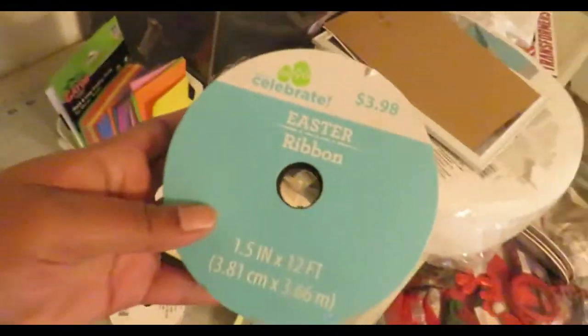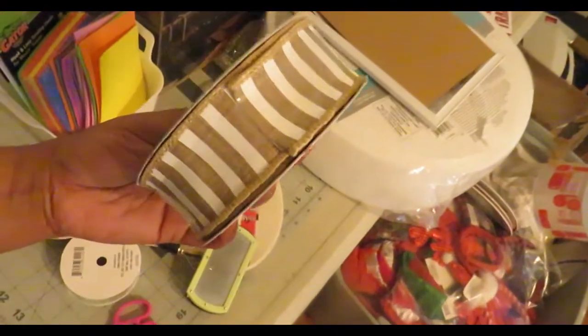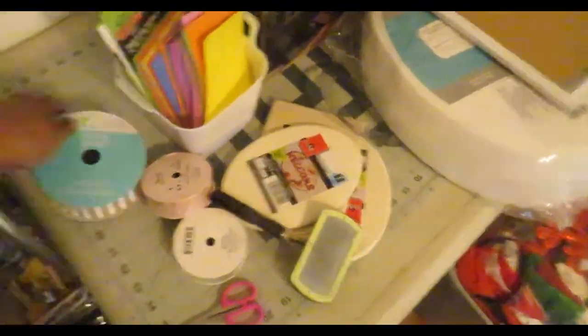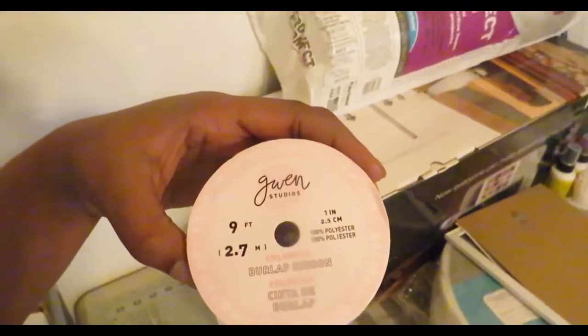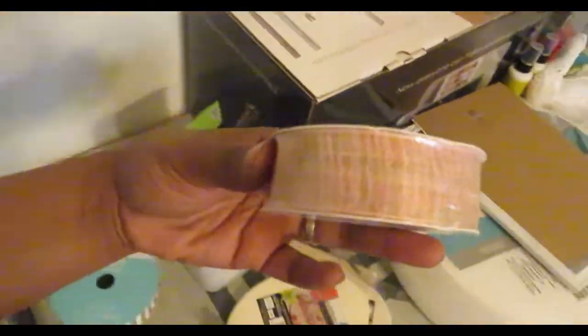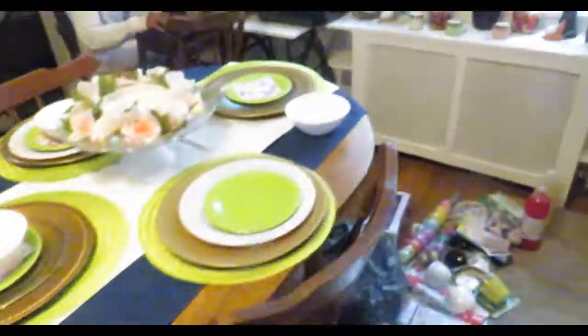I got these ribbons from Walmart. This one was $3.98 and it's their Easter ribbon — I gotta go back as soon as the Easter stuff goes on sale because I'm really feeling this. They also had this Gwen Studios ribbon which was $2.98 — look how pretty that is! It's blue and pink; I can't wait to get my office together so you can see the colors better.